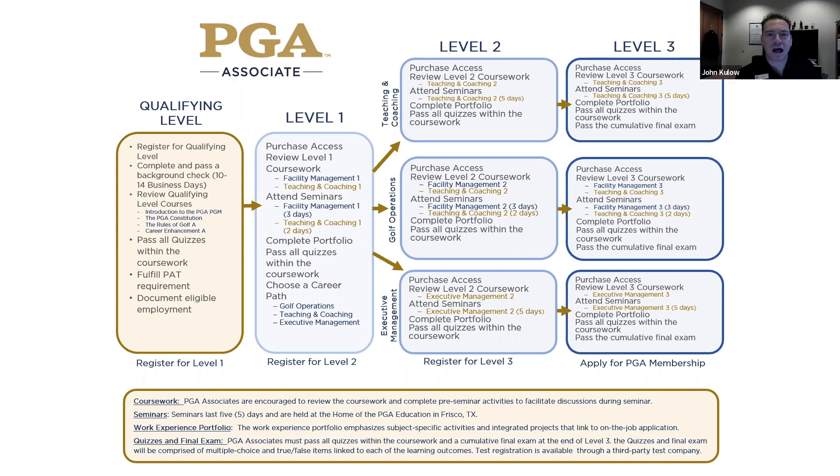Have we had a live level one seminar at Frisco yet? I know it was virtual, and only level two had been at Frisco up until January. Are we doing live summits at Frisco for level one? We're not doing any testing, and level one — we're still doing all of that virtual.